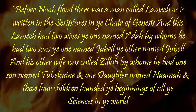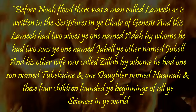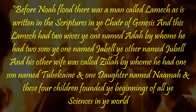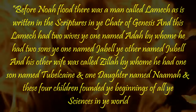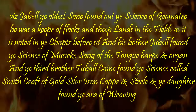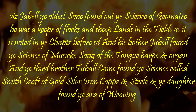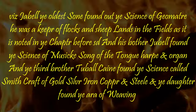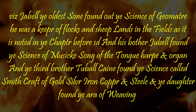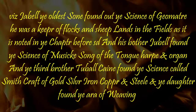Before Noah's flood there was a man called Lamech, as is written in the scriptures in the chapter of Genesis. And this Lamech had two wives: the one named Ada, by whom he had two sons, the one named Jabal and the other named Jubal. And his other wife was called Zillah, by whom he had one son named Tubalcain, and one daughter named Nama. And these four children founded the beginnings of all the sciences in the world. Jabal, the oldest son, found out the science of geometry — he was a keeper of flocks and sheeplands in the fields. And his brother Jubal found the science of music, song of the tongue, harp and organ. And the third brother, Tubalcain, found the science called smithcraft of gold, silver, iron, copper and steel. And the daughter found the art of weaving.